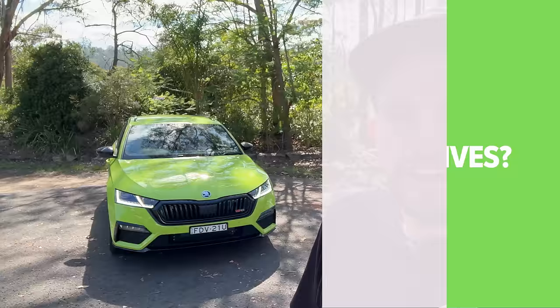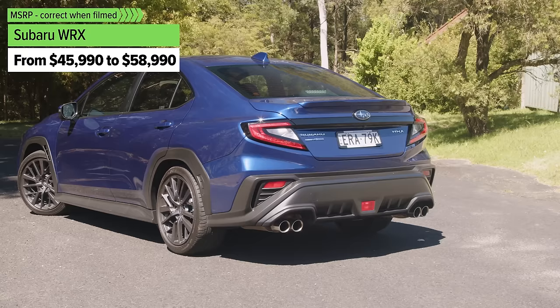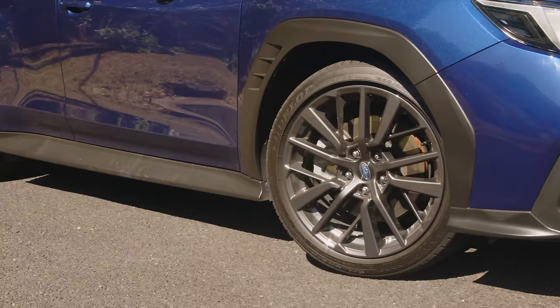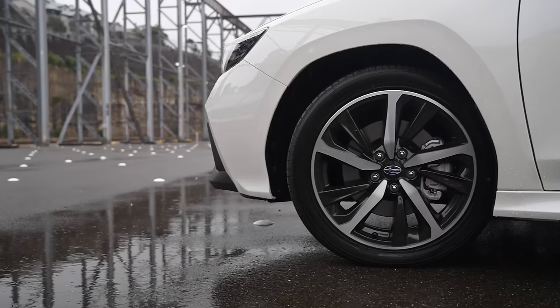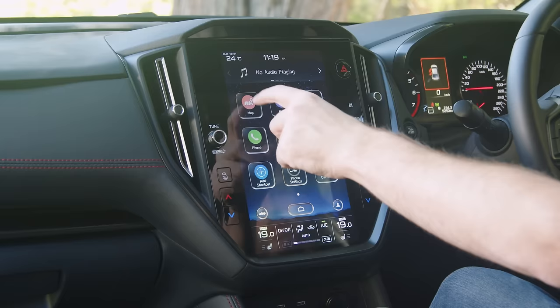A really good alternative to the Skoda Octavia, particularly the RS model, is the Subaru WRX. It's not as balls-out boy racer as it used to be, but it is still a really nice car, and there's a wagon and a sedan available, and a manual as well — so it has that trump card over the Skoda. Check out my review of it; you'll find the link in the description.